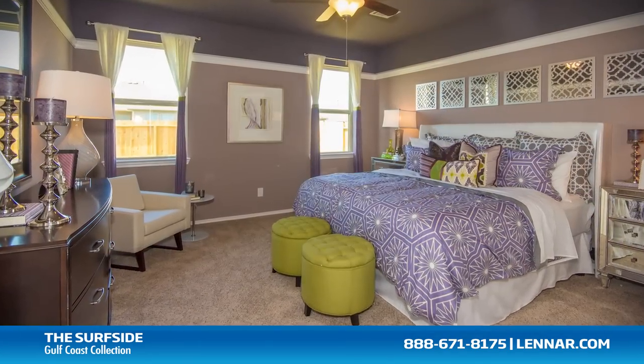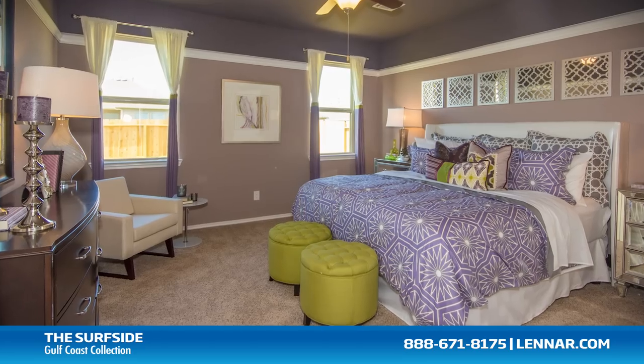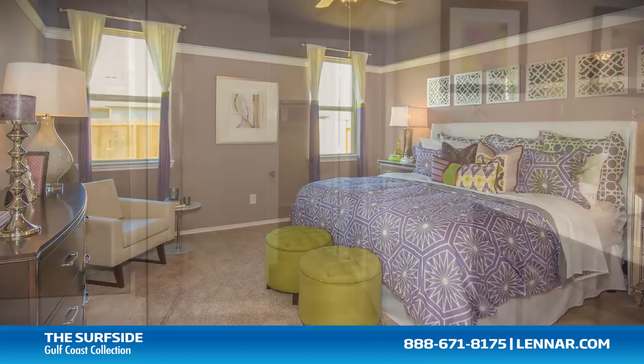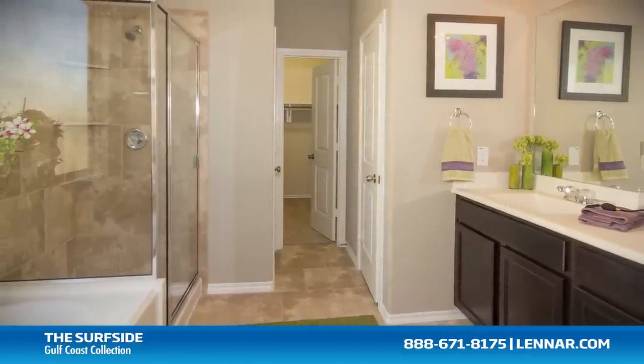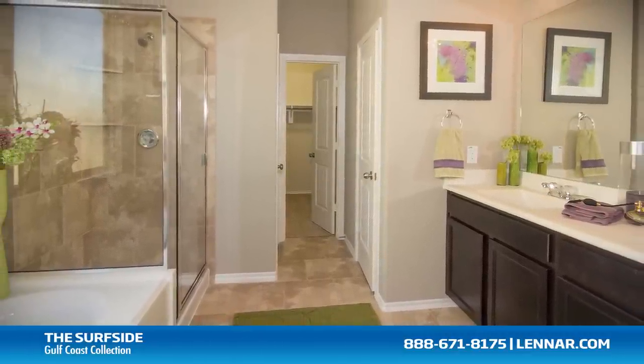The master suite of the Surfside, located on the first floor, includes a private bathroom retreat with a separate shower and luxurious garden tub, cultured marble dual vanities, and a large walk-in closet.